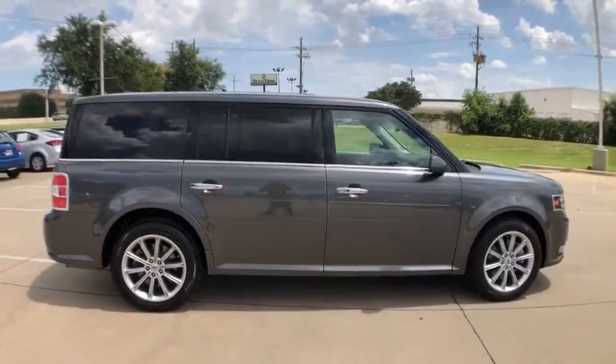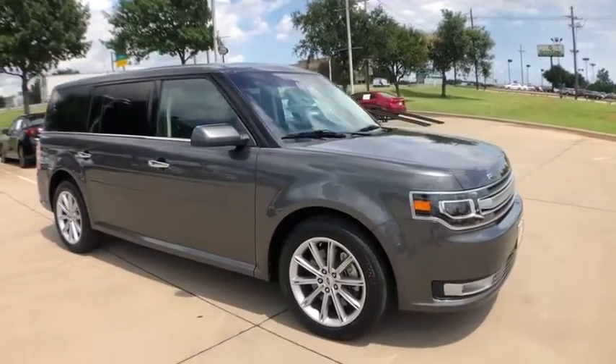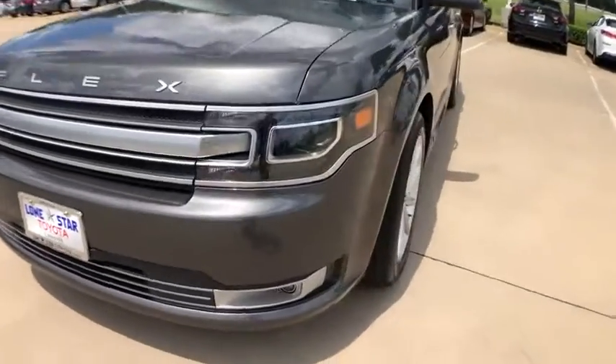Traction control, navigation system, power liftgate, power passenger seat, leather-wrapped steering wheel, dual airbags, alloy wheels, power steering, four-wheel disc brakes.